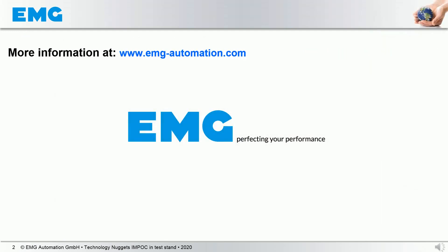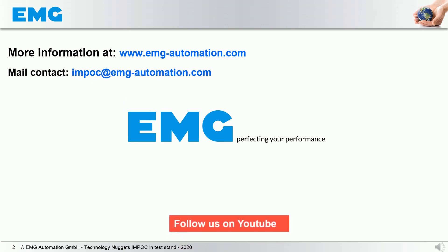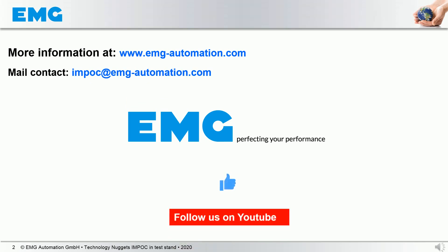In case that you are hungry for more information, don't hesitate to visit us at our headquarter in Germany or on our website. Don't forget to follow us on YouTube, and if you like this video, please give us your like on YouTube. Thank you very much and we hope to see you soon again.